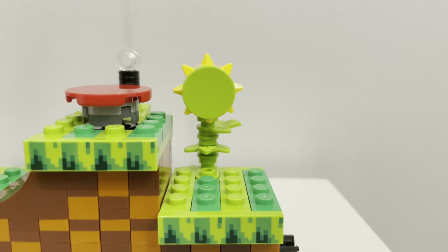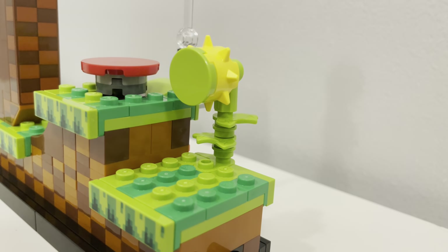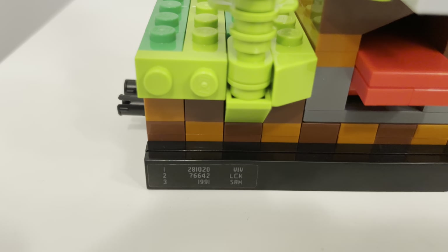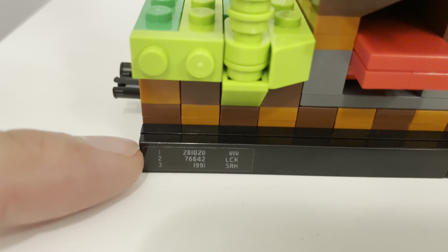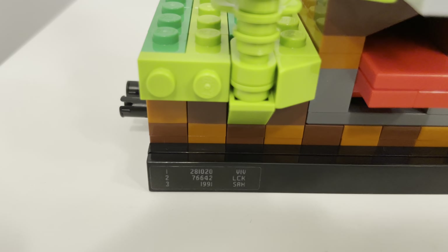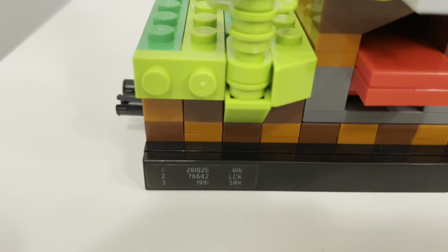Finally, at the end of the level, we see a flower made up of a lime green circle plate and yellow spikes around it, with lime green leaves underneath — a nice visual overall. If we turn the set around, you'll see three scores for what would be players' ranked scores. The first place score is from Viv, who originally created the set. Second place is LCK, which is Lauren Cullen King, the LEGO Senior Graphic Designer. And third place is Sam, being Samuel Liltorp Johnson, the LEGO Design Manager.